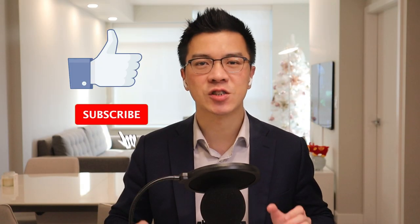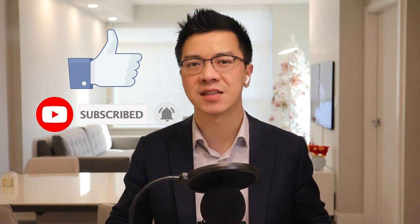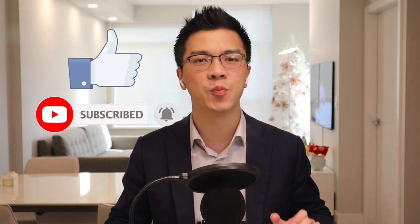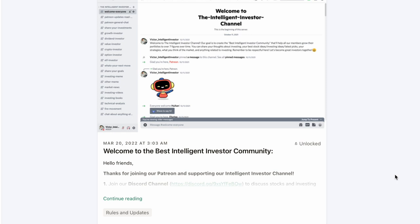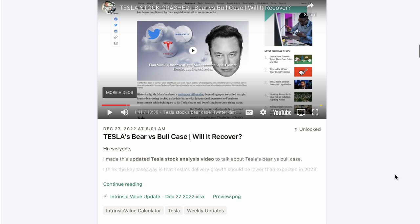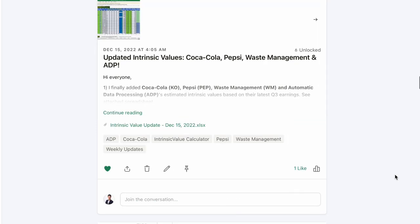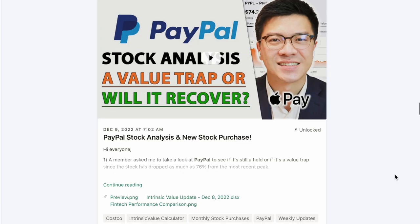If you like this video, make sure to hit the like button, subscribe, and turn on the notification button. I will continue to make many excellent investing videos a week that will help you become a great investor. Also, if you like this channel and want to support it, check out my Patreon blog in the video description and become a premium member. Our goal is to create the best intelligent investor community that will help all our members grow their stock portfolios to over 7 figures over time.